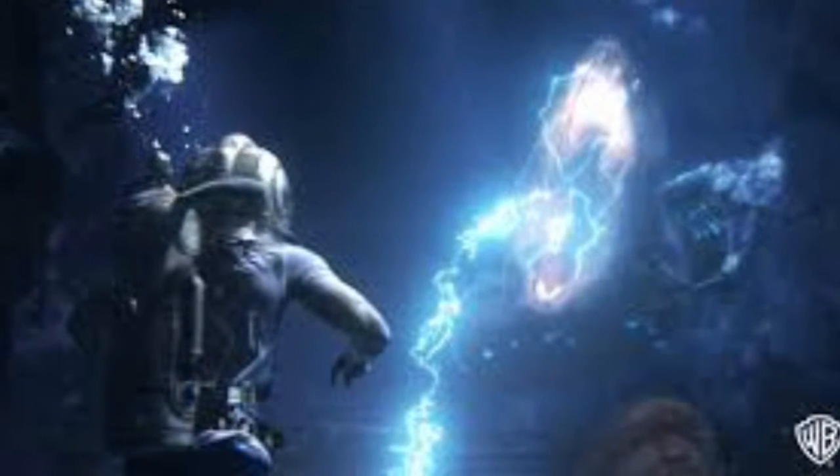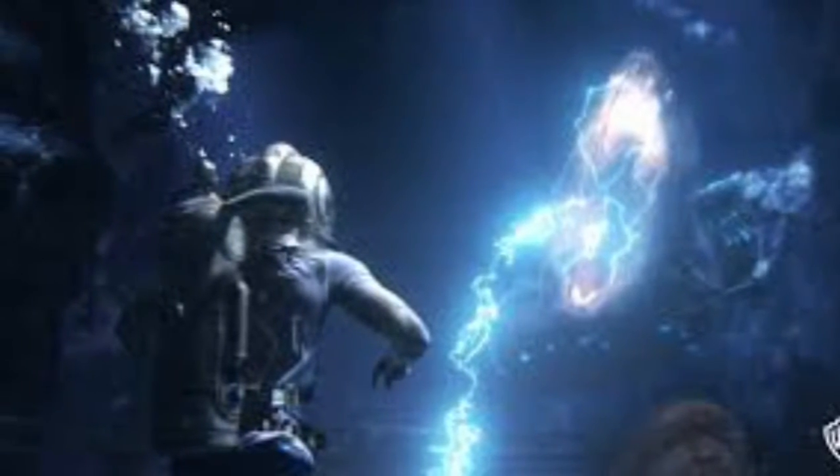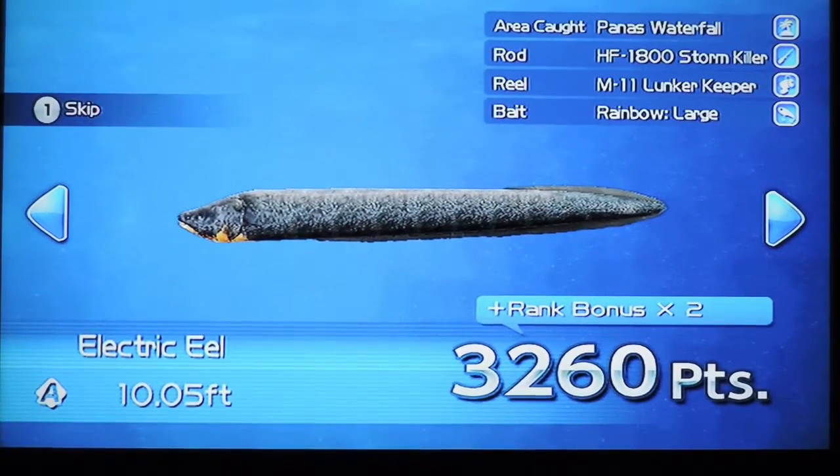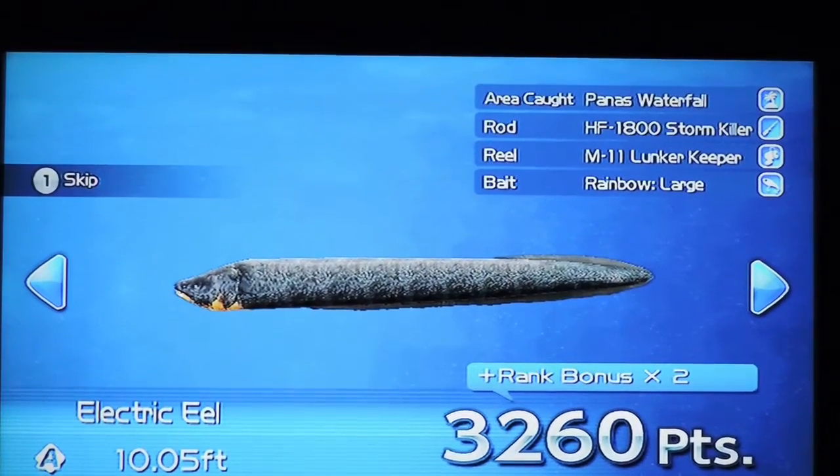What animal has a full charge? It's two years long. It lives in the water. The Electric Eel lives in three species. There are many kinds of species.